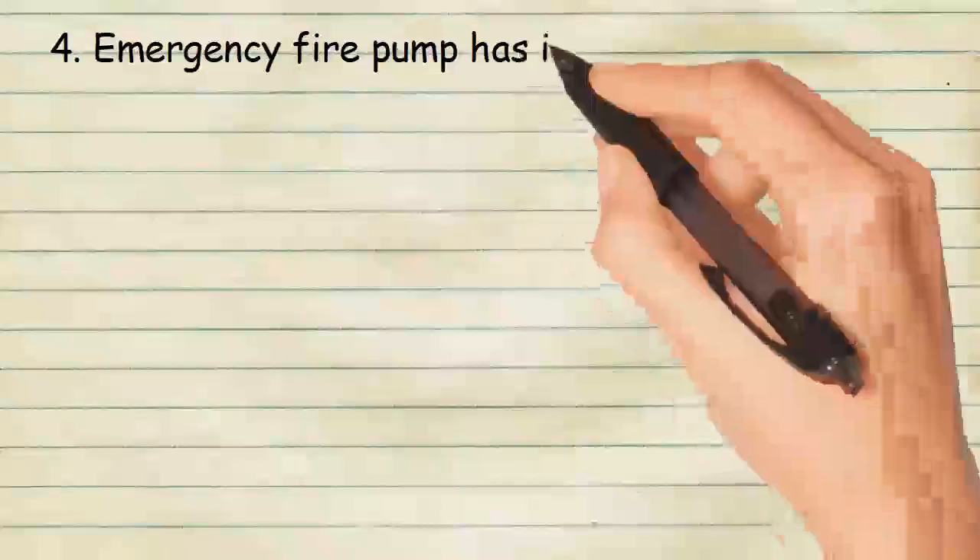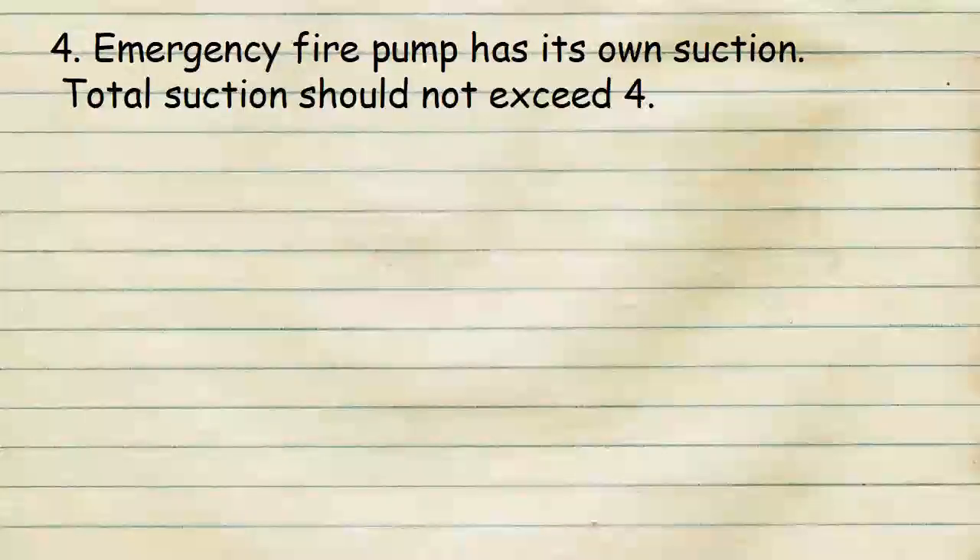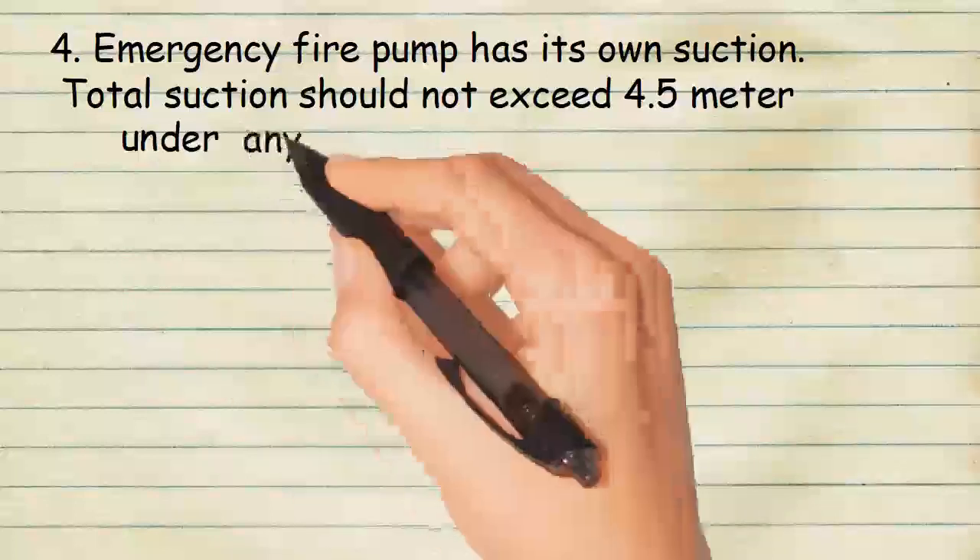The emergency fire pump has its own suction. Total suction should not exceed 4.5 meters under any condition of list or trim.